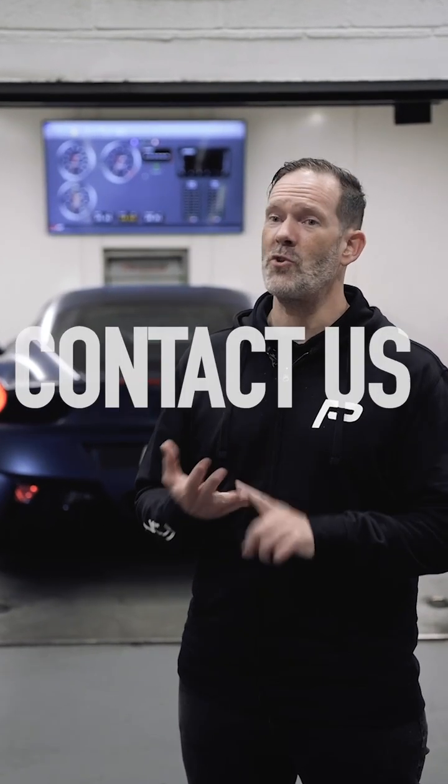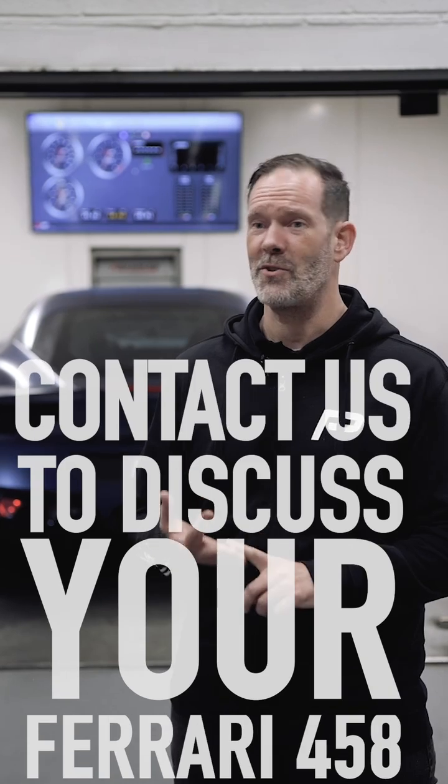If you would like to make your 458 more drivable, like many owners already have, please get in touch either through our website, social media channels, or give us a call for your own personal consultation.